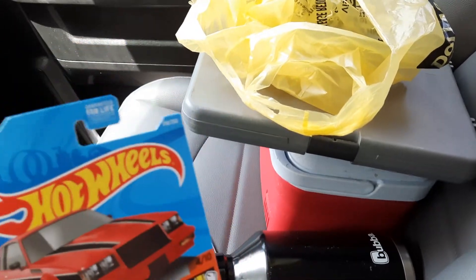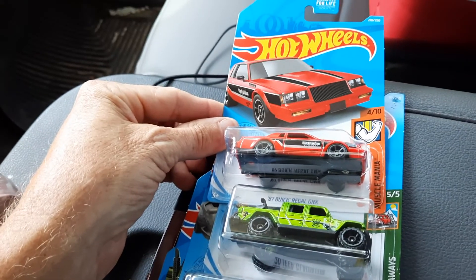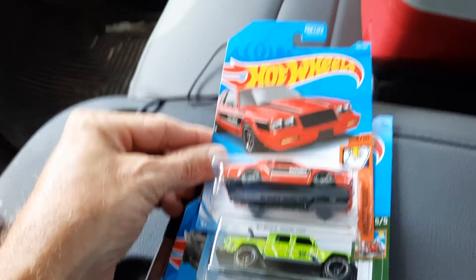Well y'all, this is my picking for today. If y'all like what y'all see, subscribe to my channel please. Dirt Fisherman out.